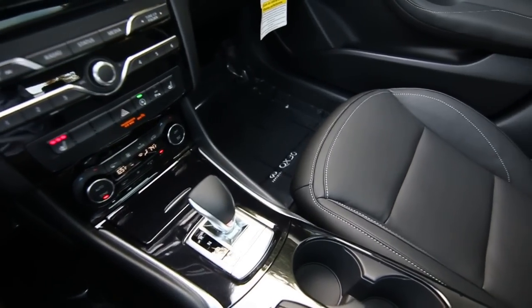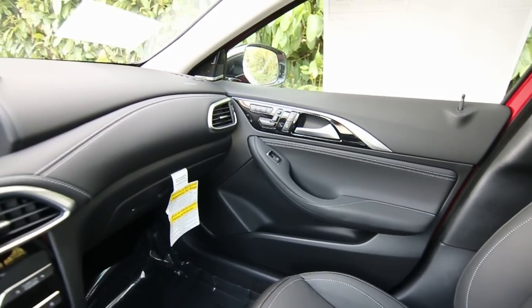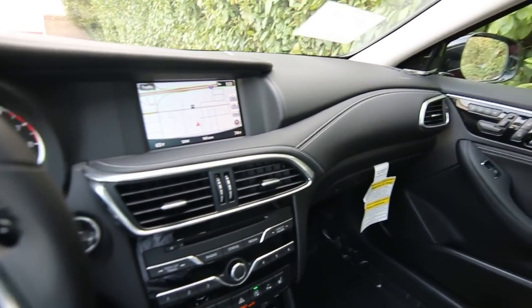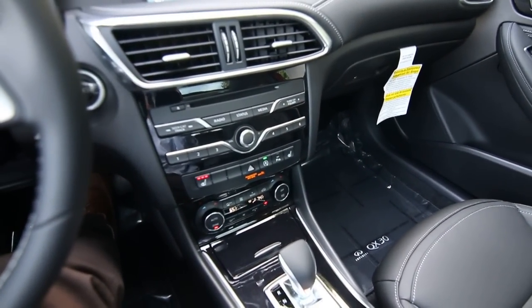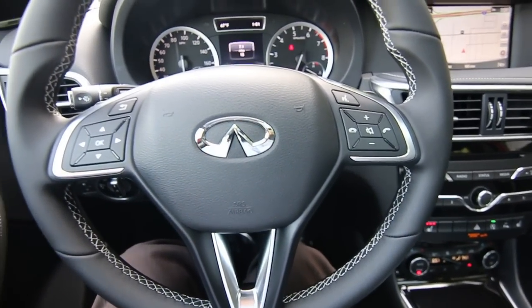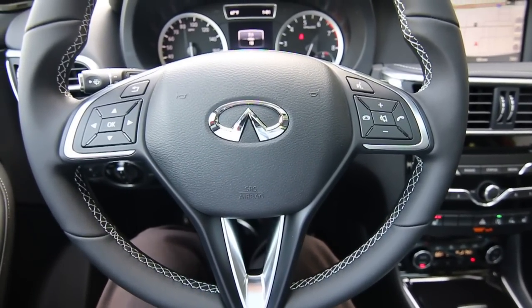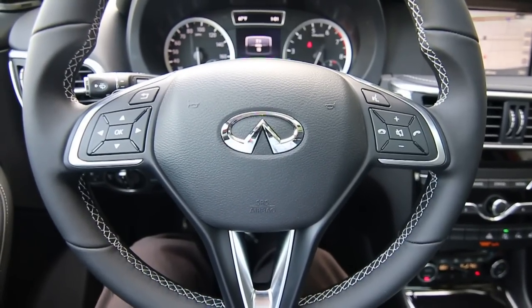It actually shares some of its mechanical DNA with the Mercedes-Benz GLA. You might wonder why Infinity decided to do that. Since this is a new product for them, they didn't really have anything else in their product line to base a vehicle like this off of. They had two choices — they could go to Nissan and get something like a Juke or a Rogue and turn that into an Infinity.